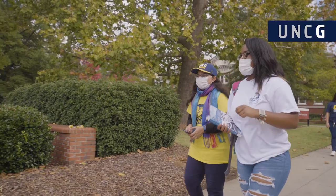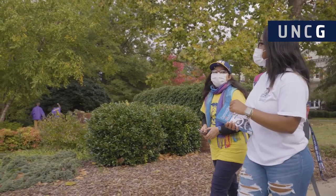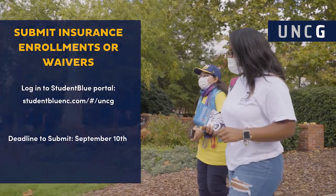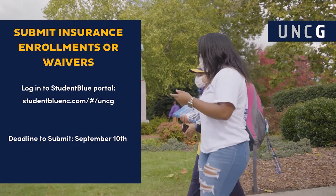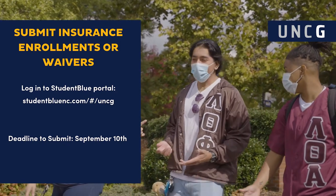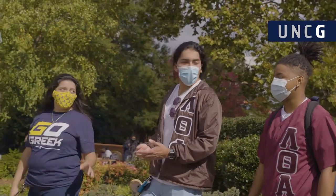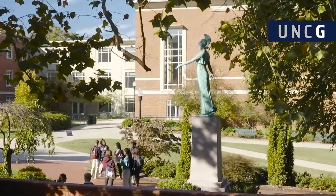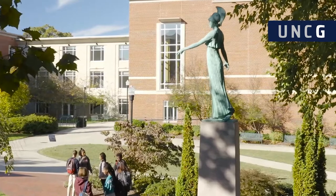Eligible students must either complete and submit student insurance enrollments or waivers through the Student Blue portal by logging into studentbluenc.com/#/UNCG each semester. The submission deadline is September 10, 2022 for the fall 2022 semester. If students do not submit and receive approved waivers, they will be default enrolled into the student health insurance plan after the deadline.